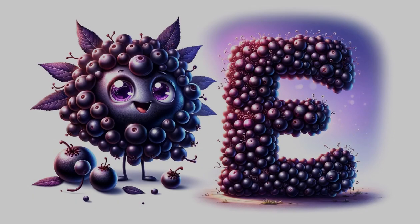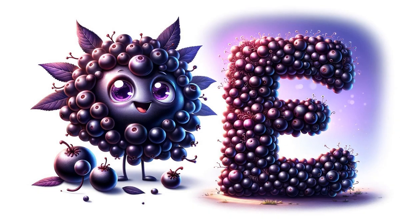E is for elderberry, small in size but mighty in flavor and health benefits. These berries are often used in syrups and jams. Elderberries are small but mighty, known for their immune-boosting properties.